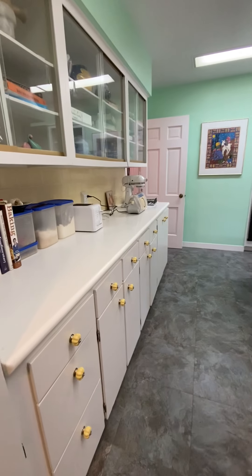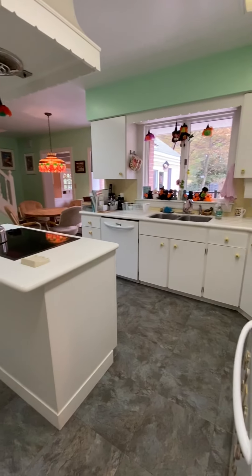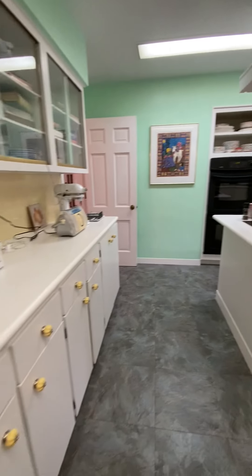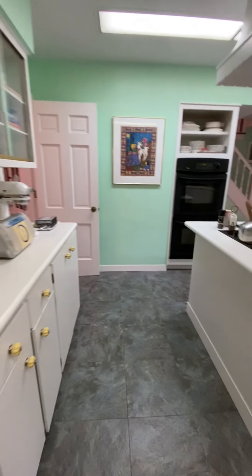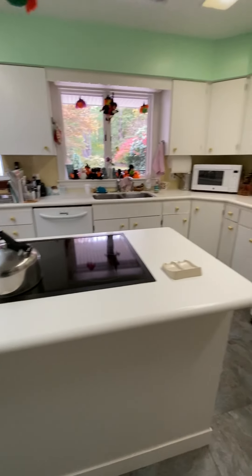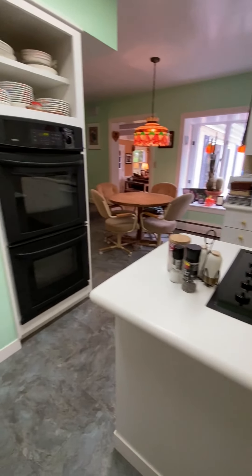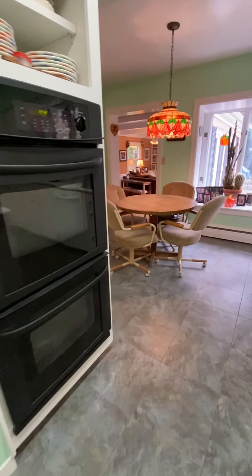Entering the kitchen, we have a pantry and a crisp white kitchen. Some of the cabinets are glass so that you may display your collectibles. We have a center island with cooktop, a nice kitchen sink that overlooks the rear yard, and built-in double ovens.